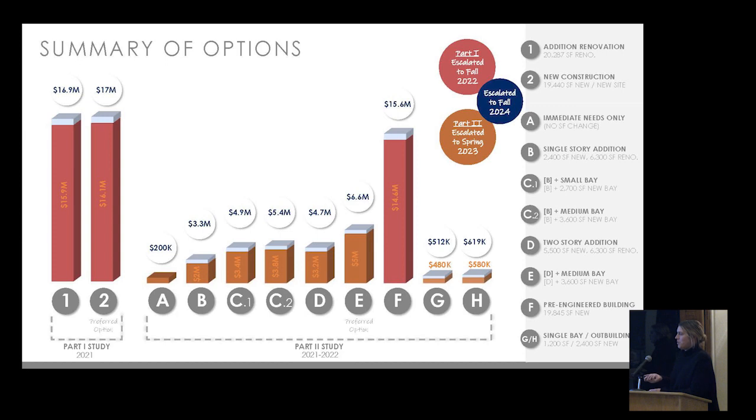Option F was an exploration of a different type of construction — a pre-engineered building with a wood-framed adjacent addition based on the full program. It looked at whether a pre-engineered metal-type construction would differ in cost from conventional masonry or metal stud construction. What it proved is that costs were very similar, because as an emergency response facility it has one of the highest resiliency requirements under the building code. Once you adjust a pre-engineered metal building to meet those requirements, the cost per square foot increases, making it more equivalent to traditional conventional construction.